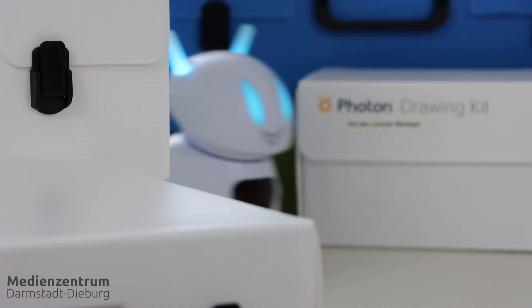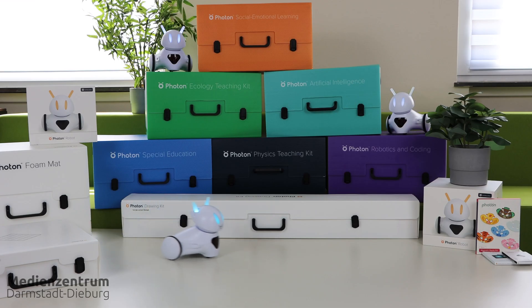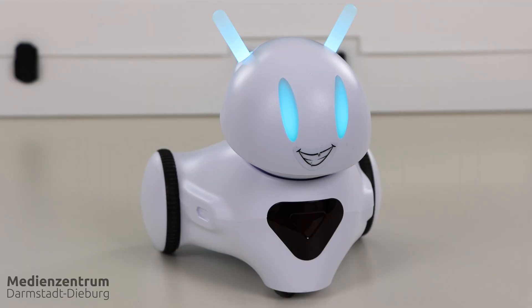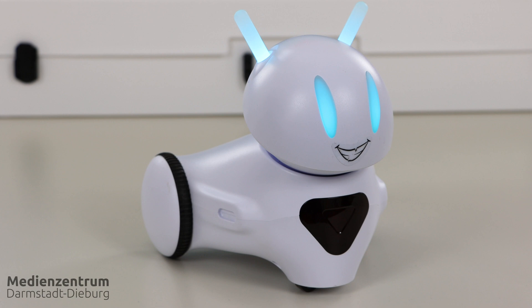You might have crossed paths with this little guy here or there. Now it's got reinforcement — a bunch of its friends came to us bringing learning kits and some accessories. So let's ask the overdue question: Photon, who are you?